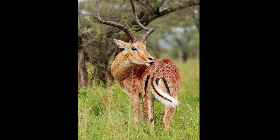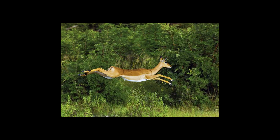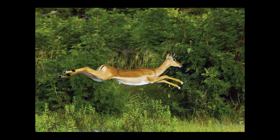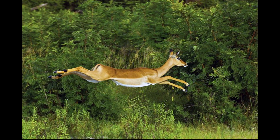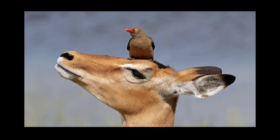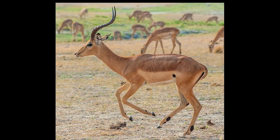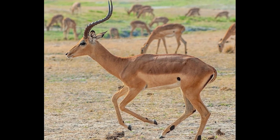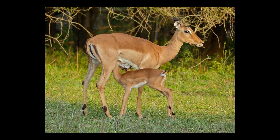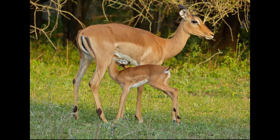7. Impala. Scientific name: Aepyceros melampus. Impalas are medium-sized antelope that have lyre-shaped horns. They are native to southern and eastern Africa, thriving in the woodlands and grasslands throughout these areas. They are herbivores who graze on leaves, grasses, and fruits. The male impala uses its horns for territorial disputes and mating displays, and is often seen engaging in impressive leaping contests in order to attract females.